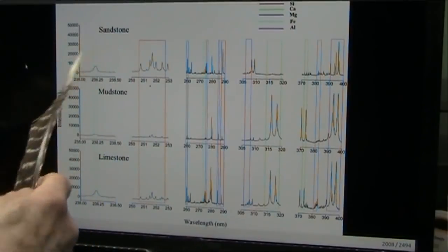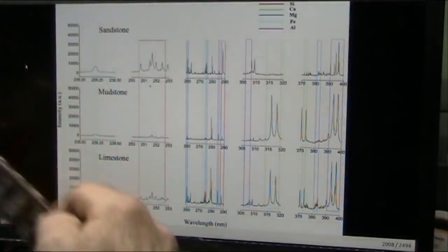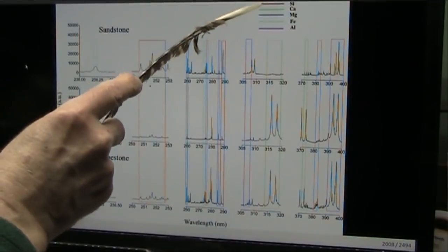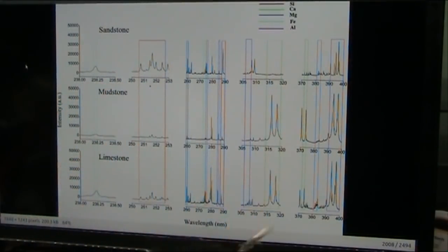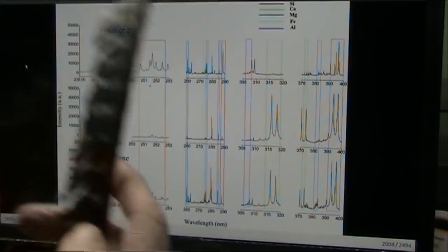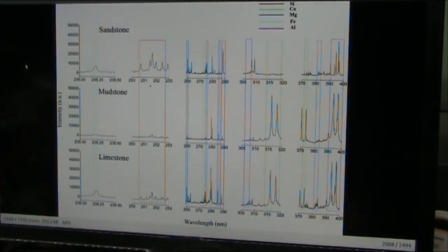Here's what our sandstone is — the outside grip skin stuff. Mudstone is the inner layer, fleshy stuff, and then the limestone, just like I talked about before. Silicon, calcium, magnesium, iron, aluminum — these are all the different densities in the different areas of your body. Your sandstone and grip skin is totally different than your internal organs or your tendons.